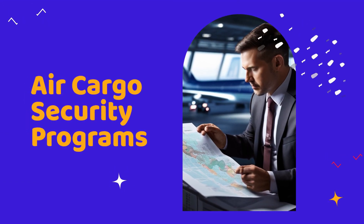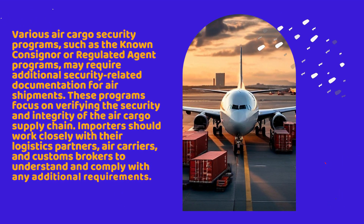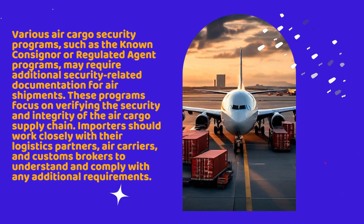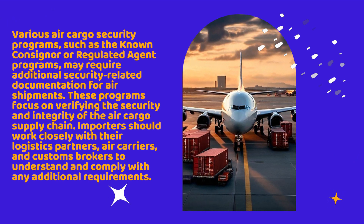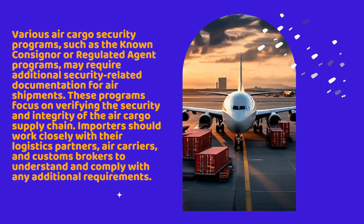Various air cargo security programs, such as the known consigner or regulated agent programs, may require additional security-related documentation for air shipments. These programs focus on verifying the security and integrity of the air cargo supply chain. Importers should work closely with their logistics partners, air carriers, and customs brokers to understand and comply with any additional requirements.